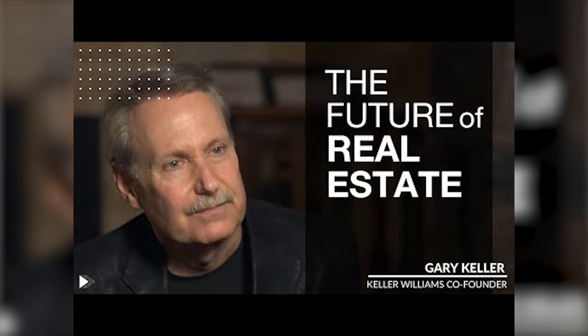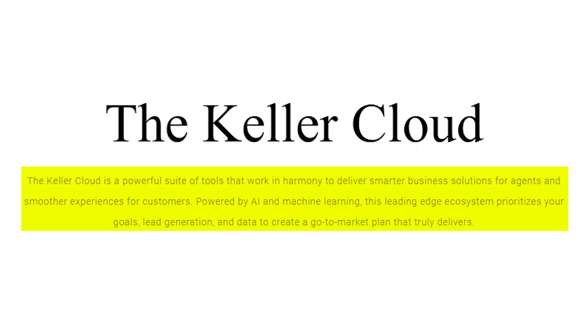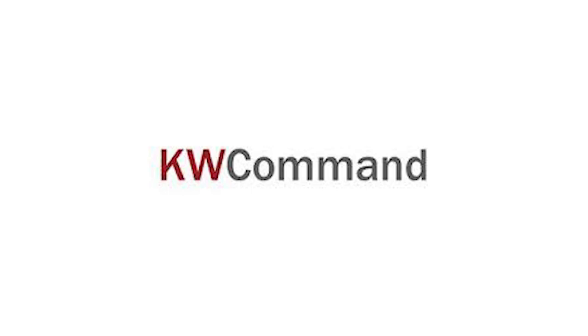In 2018, Gary Keller pronounced Keller Williams a technology company, transitioning from previously being a real estate company. The company was making a full adoption of technology and he pledged that the firm would invest over $1 billion into technological development, of which they have already invested over $170 million so far. They have developed a suite of tools that allow agents to work more efficiently with technology being at the forefront of their business. KW Tech starts with the Keller Cloud, which is a powerful suite of tools powered by AI and machine learning that works in harmony to deliver smarter business solutions to agents.